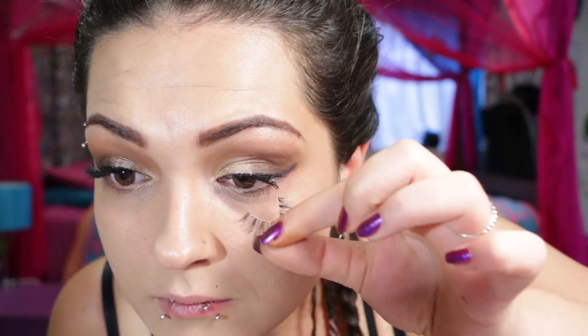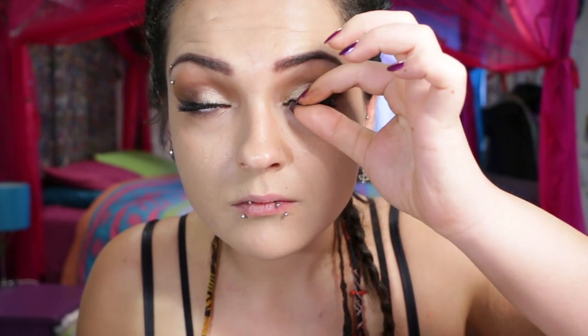And then we had one of those moments with the second lash — I knew it was too good to be true. One was perfect and then the second one just, no. I think this is why a lot of YouTubers decide to do their lashes off camera — I finally get it.